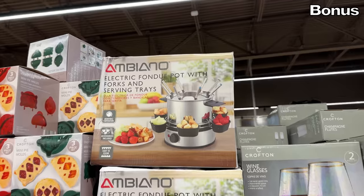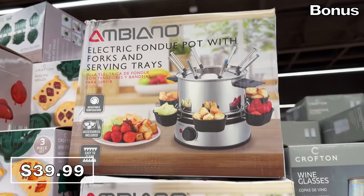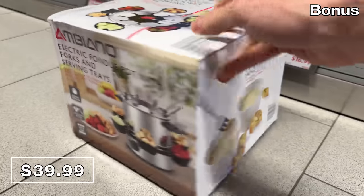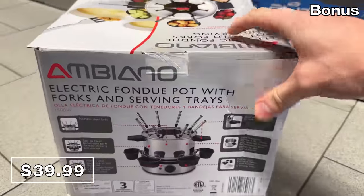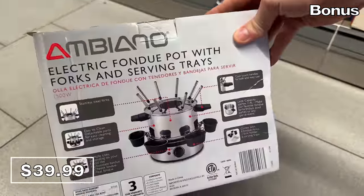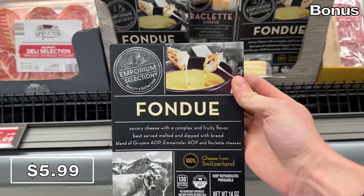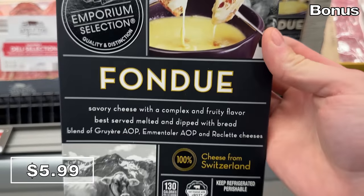And now for the bonus section, which is random in all the right ways, specifically if you enjoy fondue. The electric fondue set at $40 includes the heated pot, forks, and serving trays for meat, chocolate, or cheese fondue. And if cheese is your preference, you can find fondue cheese at Aldi for $5.99.